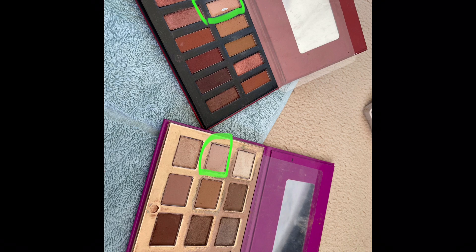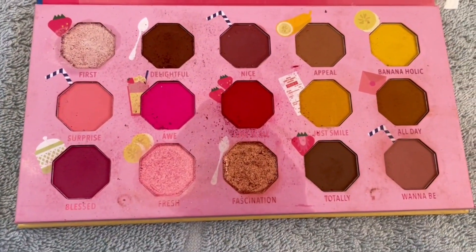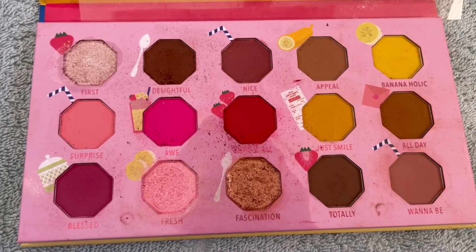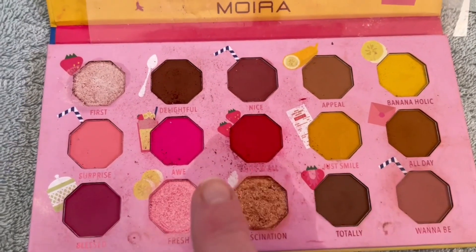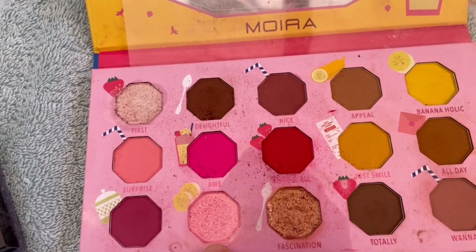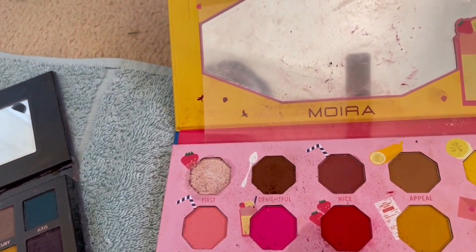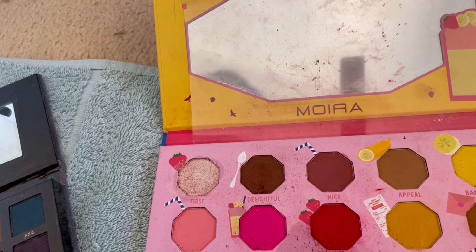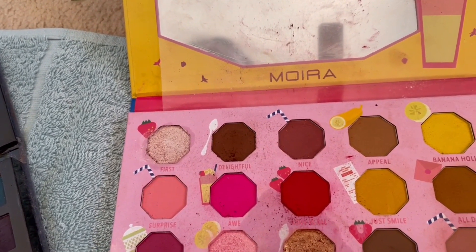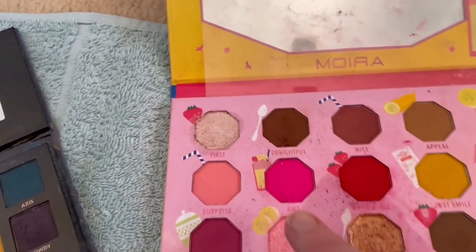I've got to have some mattes — I can't have all shimmers. This is my Mocha Sweetest Thing Palette, fairly new to my collection even though it doesn't look it. I'm quite certain I can hit pan on Fresh — it is one of my favourite topper shades in my whole collection and I use it a lot. So I will nominate Fresh as my target shade in that palette, and I might even hit pan on First as well.